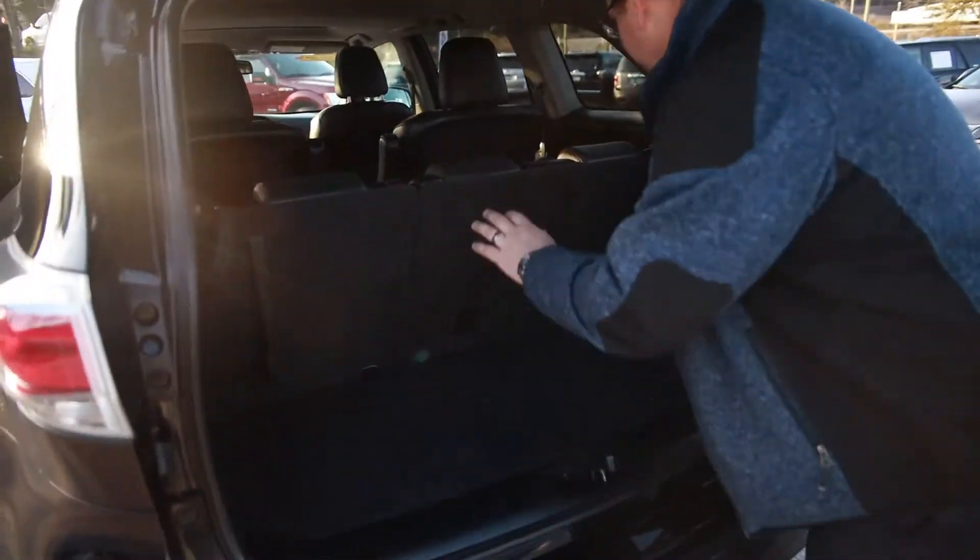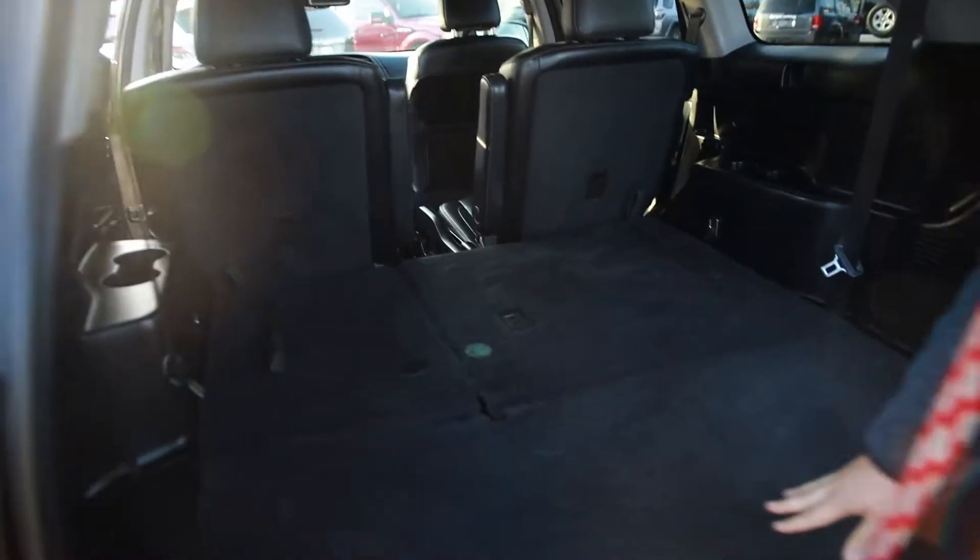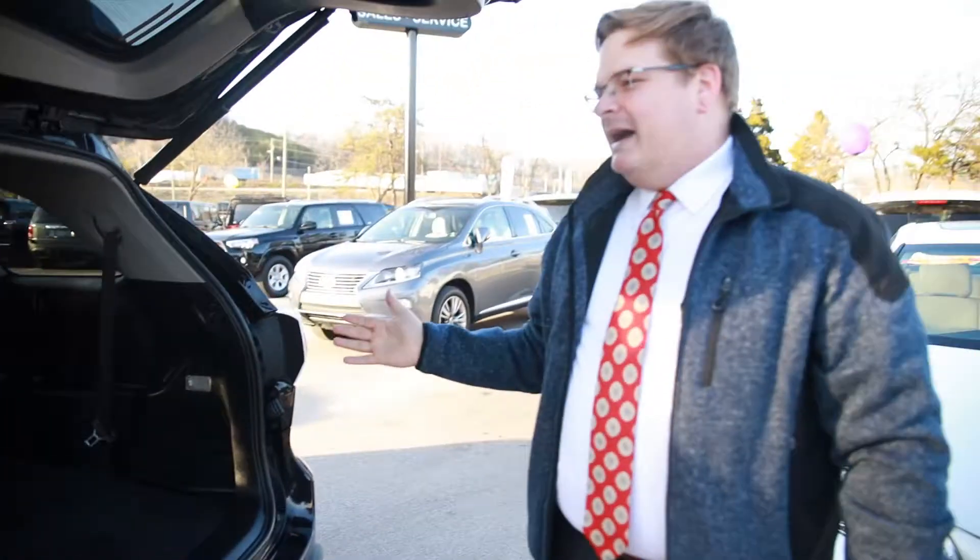So in the back, pull one strap and push those down. It's as easy as that. Then you can ride around and put all your stuff in the back.